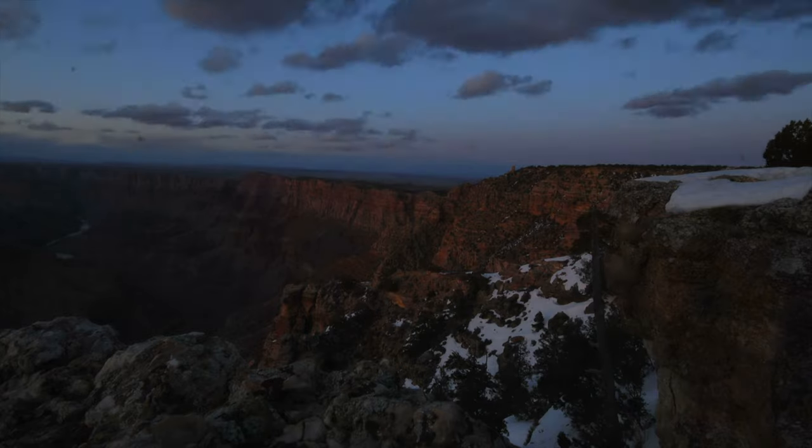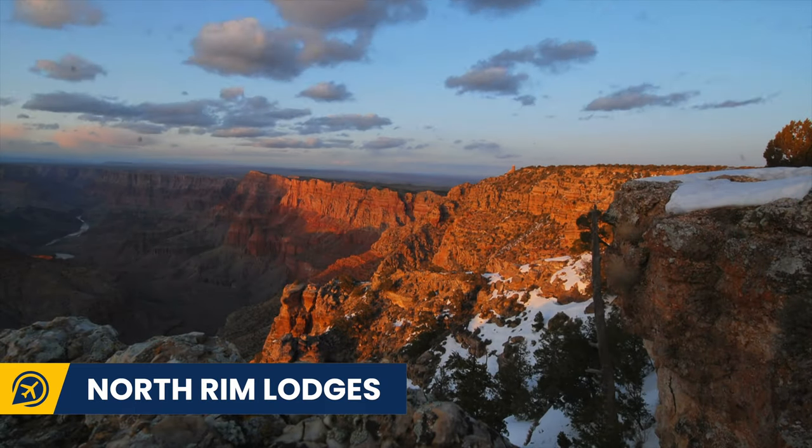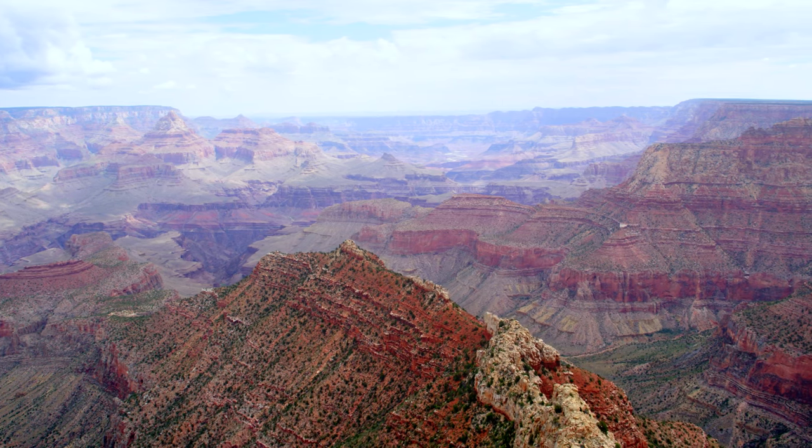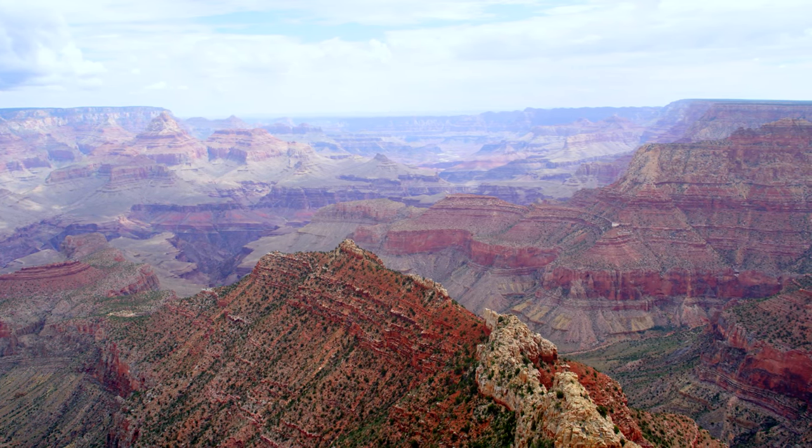We mentioned before that you can stay in the lodges on the North Rim — these are open from May to October. The North Rim is much harder to get to and it is 8,000 feet above ground.